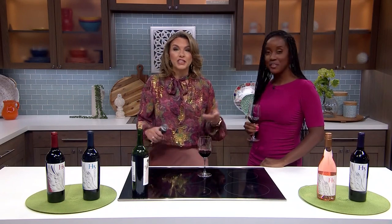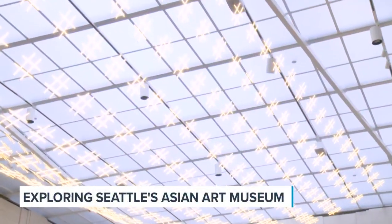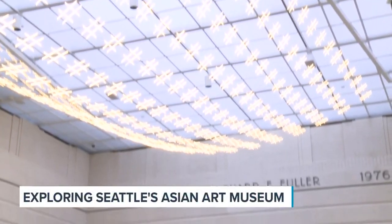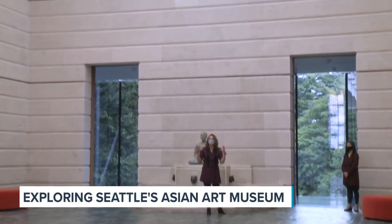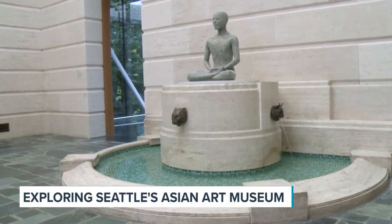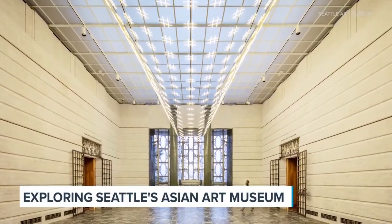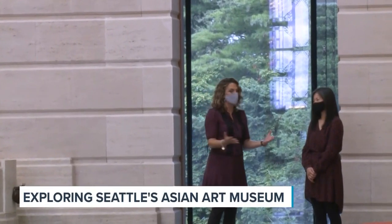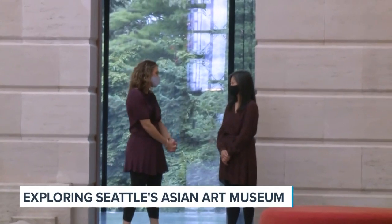So the curator, Xiaojin Wu, was kind enough to give us a private tour. This is the Garden Court at the Seattle Asian Art Museum, and it's so beautiful. Thank you so much for being with us.